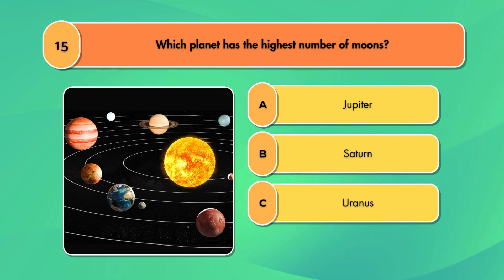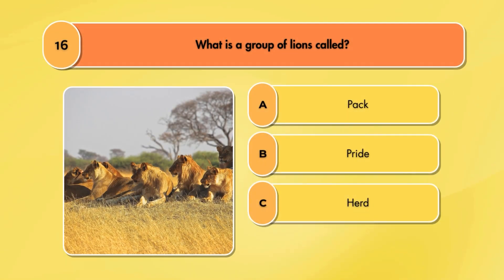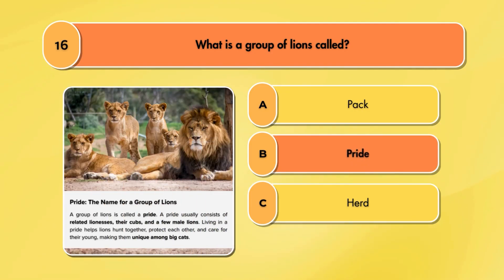Which planet has the highest number of moons? Saturn. What is a group of lions called? Pride.